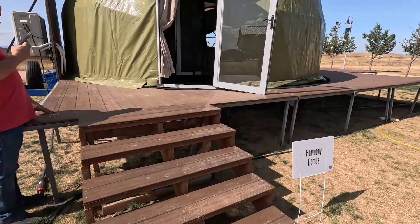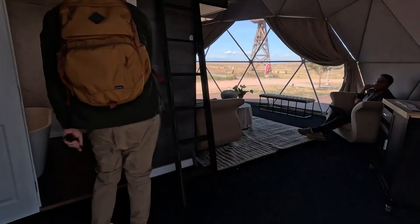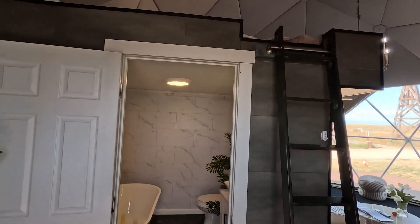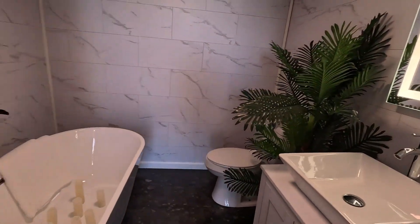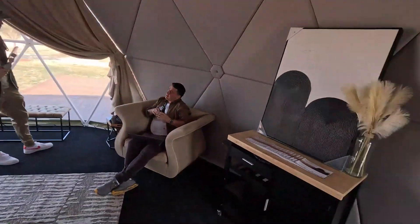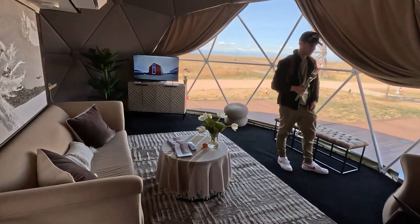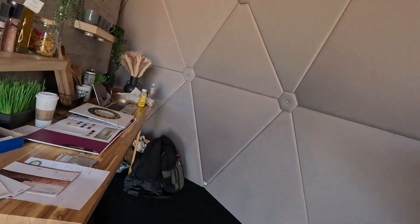This is Harmony Domes. They've got their bathroom pod here — there's the bath, an actual bathroom, and then a mezzanine level. It's got a big double bed, a sofa area, and a kitchen area around here. The insulation is really interesting.